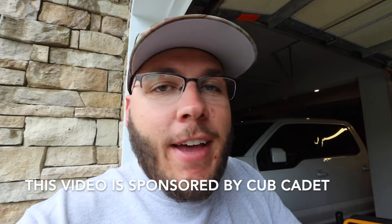Today in this video, we're gonna be talking about how to pick the correct equipment, how to pick the correct lawnmower. This video is sponsored by Cub Cadet, and it's not a pitch fest. We're not telling you to go out and buy a Cub Cadet.